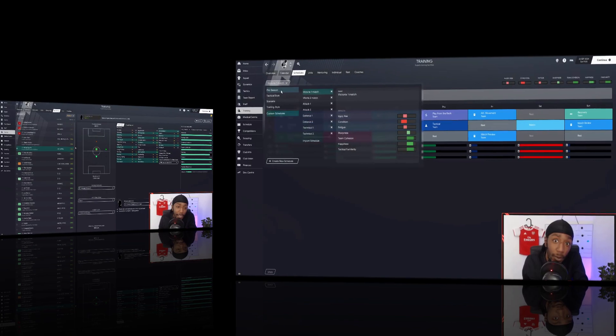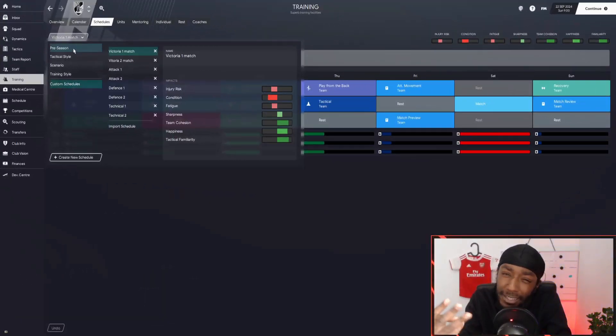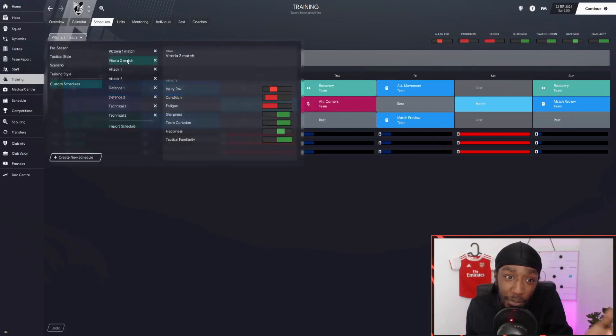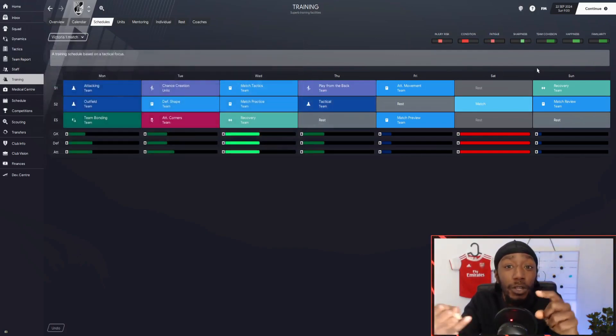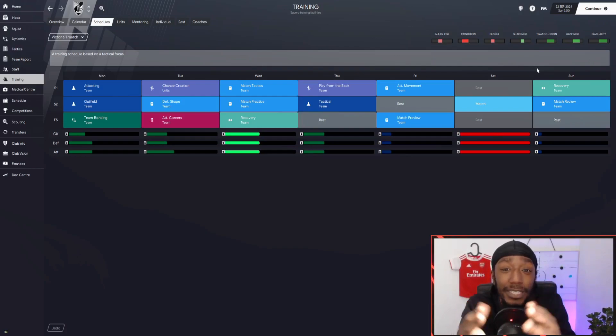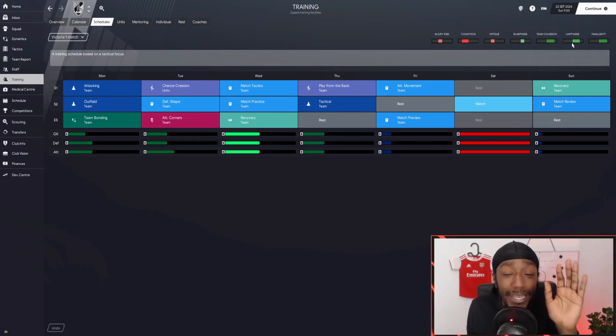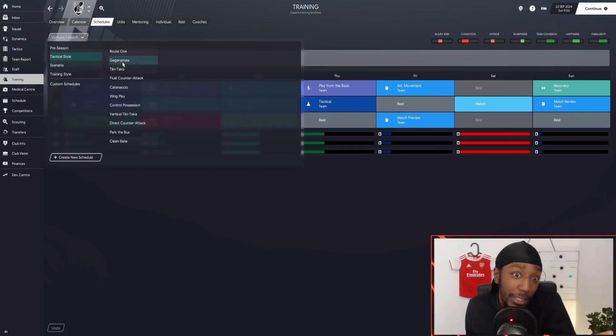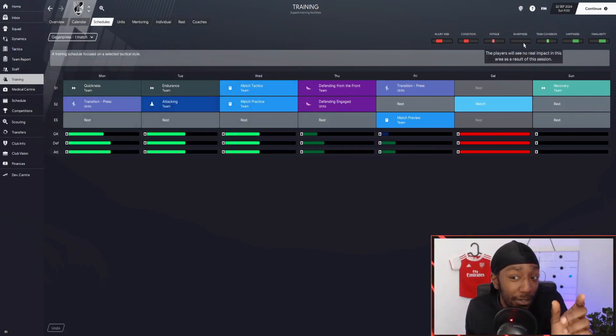We are winning games because of the training schedules set. I've split them into three different sections: attack, defense, and technical. With Victoria though, I made one specialized for Victoria alone — just one training schedule I can use throughout the whole season. For Victoria I've got one for one match and one for two matches. The main focus, looking at the top right, is match sharpness, team cohesion, team happiness, and team familiarity — we want all of these in the green.